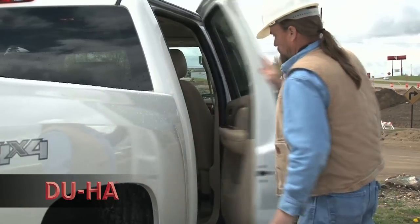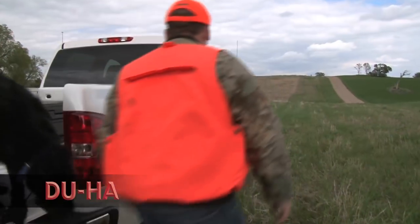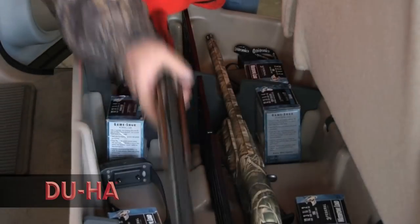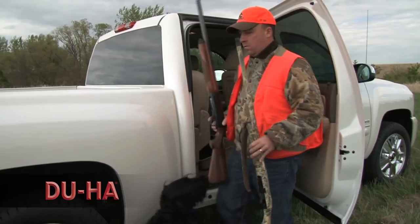Whether you're a contractor, sportsman, or simply someone looking for a great way to organize your pickup truck, the Do-Ha is perfect for you. The Do-Ha keeps organized and secure what would otherwise clutter the floor and pose a hazard while the vehicle is in motion.